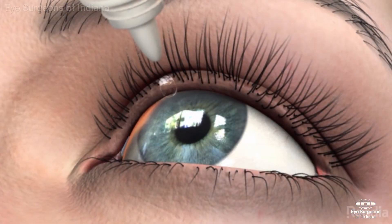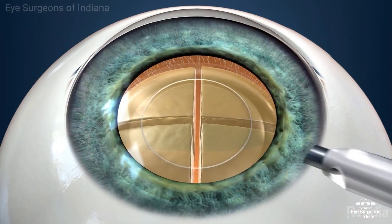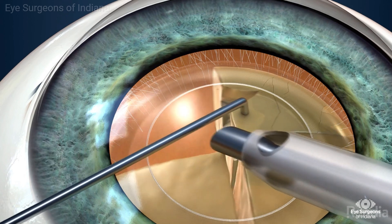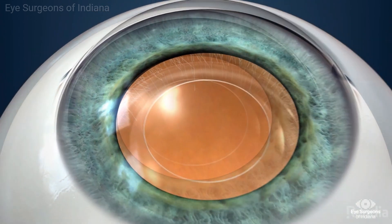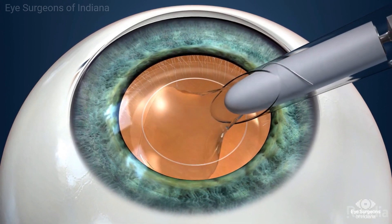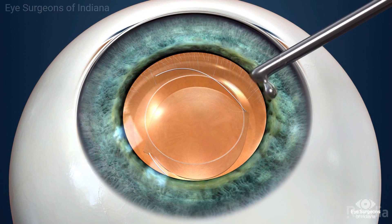Just like your initial cataract evaluation, we use drops to dilate the pupil in preparation for surgery. Once you are completely comfortable, I will remove your cloudy lens. This is accomplished by making a small incision in your cornea and using an ultrasound probe to break up your cataract and vacuum it away. Following cataract removal, I will implant the intraocular lens that was chosen during your cataract evaluation. The type of lens placed will be chosen based on its specific benefits for your unique vision needs.